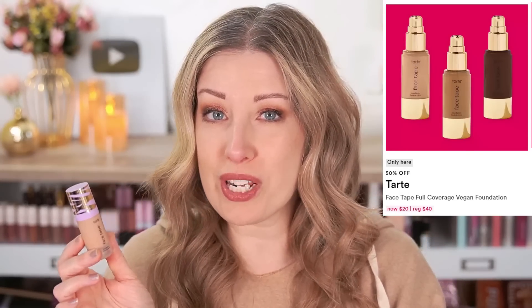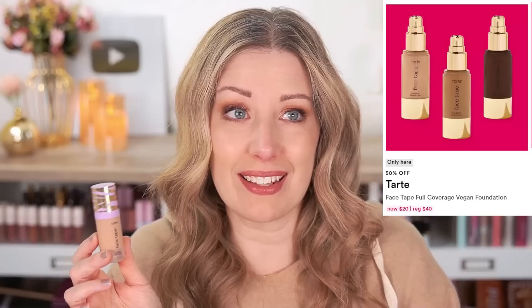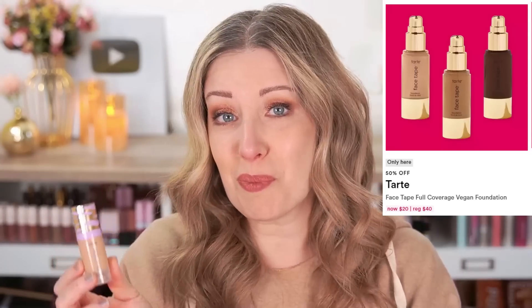Also on day one, we have the Tarte Face Tape Foundation. This is regularly $40 and it's going to be on sale for $20. And let's face it, there are a lot of drugstore formulas that are around $20 now, so it's a pretty good deal.